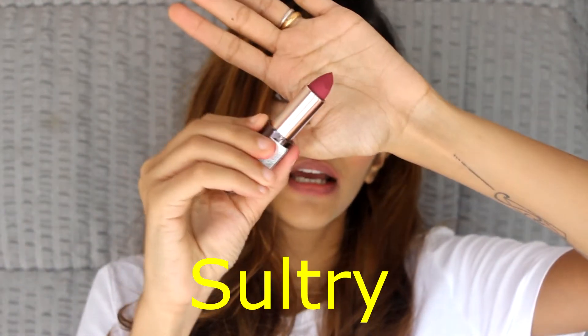The next shade is called Sultry — it's a very dark plum-pink shade. I'm a huge fan of plums and reds. It gives me a hint of the first shade, Tainted, but it's a little darker. On screen it looks like it has a red undertone, but it's actually a very plummy shade, perfect for winters. It looks really nice on screen right now — it gives a nice red tone. It's a very pretty color.